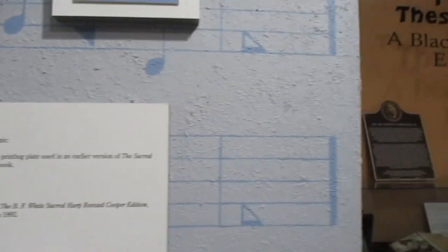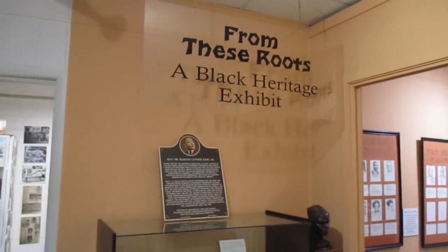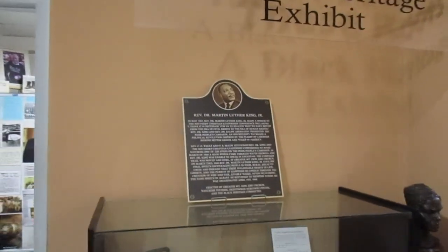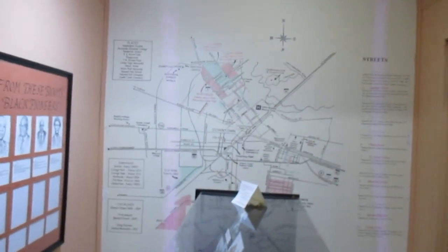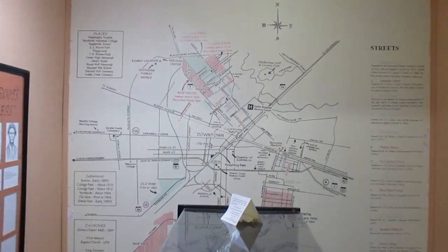The 'From These Roots' exhibit, our Black Heritage exhibit, highlights the Black pioneers who established a rich, diverse community. On the back wall you'll see a map of the community from the early 1900s. It was a wonderful community with a lot of rich history in this room.